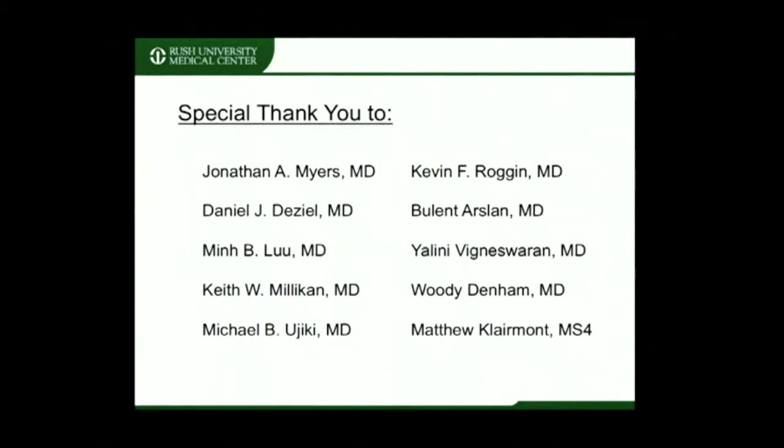I'd like to give special thanks to the following group of collaborators and mentors for their guidance and hard work on this project. Thank you.